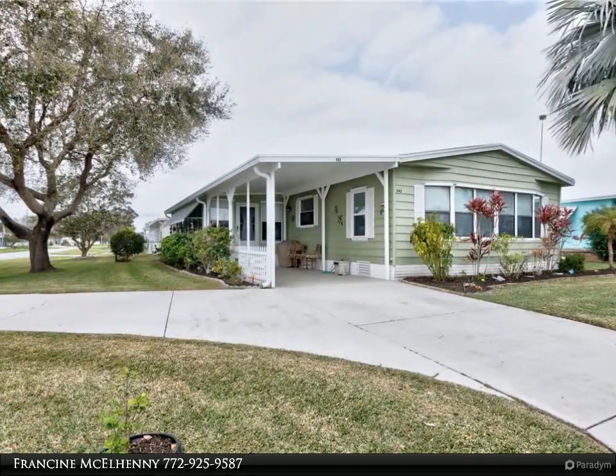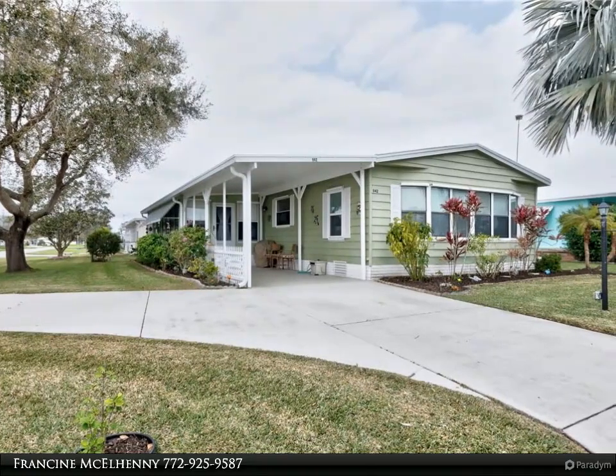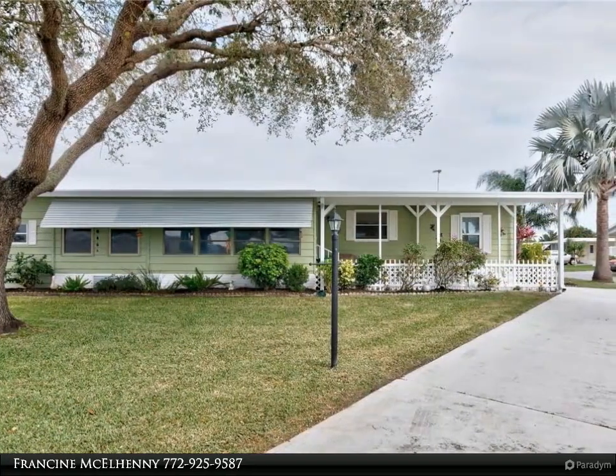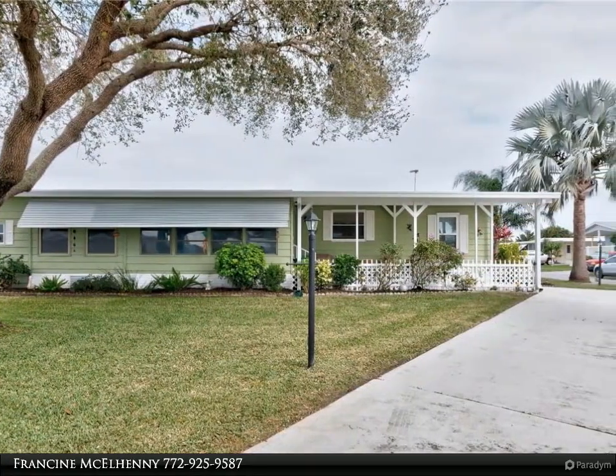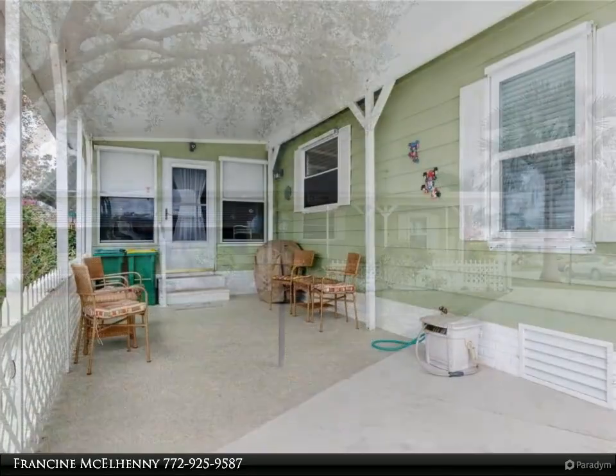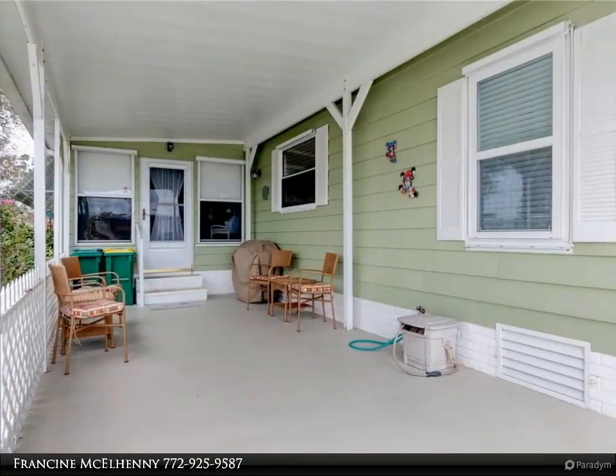Huge jetted tub in the master with a master walk-in closet. Also has a shed, horseshoe driveway that fits lots of cars, and a flagpole. Newer roof and air conditioner. It's turnkey — bring the suitcase and you are at home.